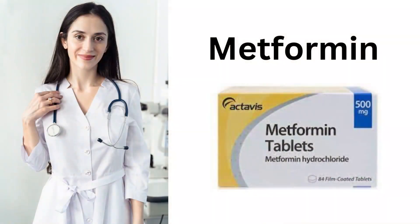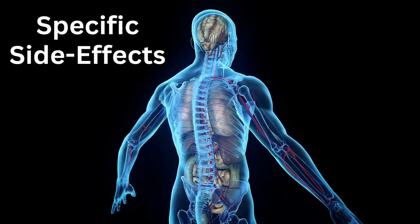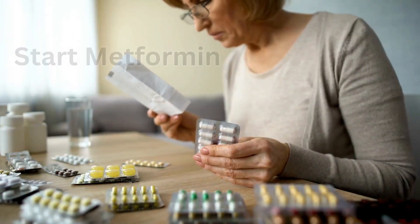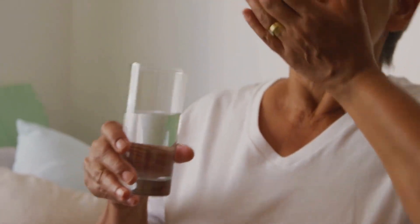In this video, I'm going to explain everything you need to know about metformin, especially what it does to the body and about specific side effects. This is especially important if you are about to start metformin or you're already established on it. I'm also going to answer three frequently asked questions in my clinics.